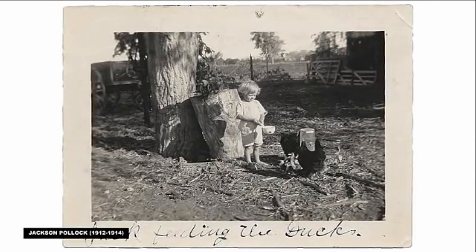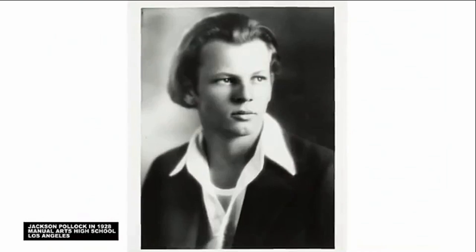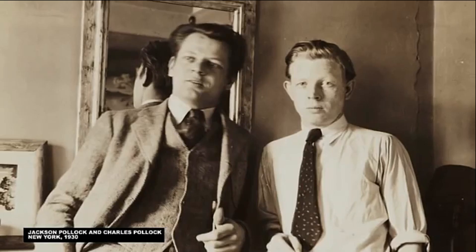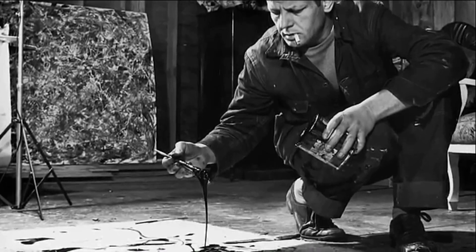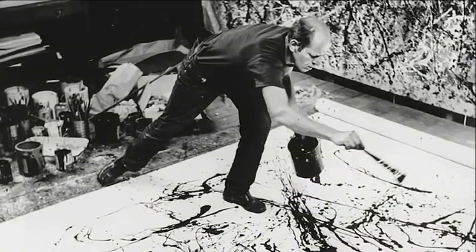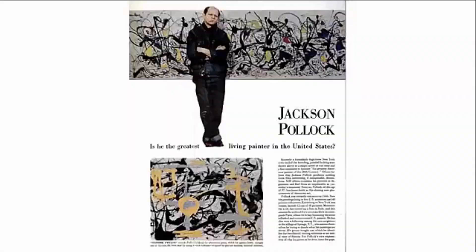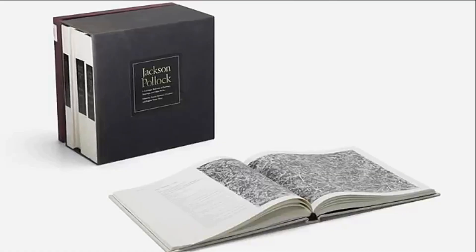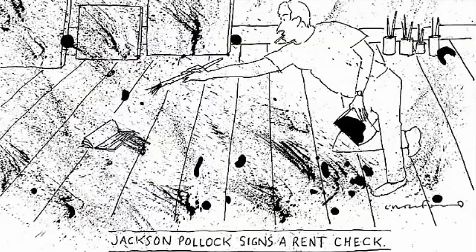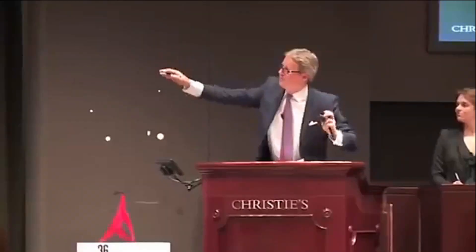Jackson Pollock was born in 1912 in Cody, Wyoming, attended high school in Los Angeles, and landed in New York in 1930 to pursue art. In 1947, Pollock started dripping, flinging, scattering, and pouring paint onto canvases spread across the floor. Some thought it was lunacy, but the most influential voices thought it genius. That's the legacy that has prevailed — that's why you've heard of him and see his work in museums, and why a single one of his paintings can sell for fifty million dollars.